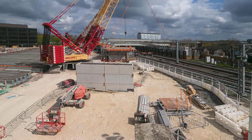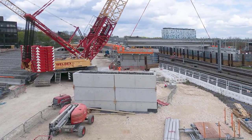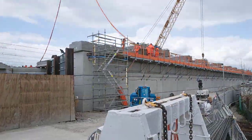It also creates a physical barrier which enables the work above the railway to be carried out without interfering with operations below.